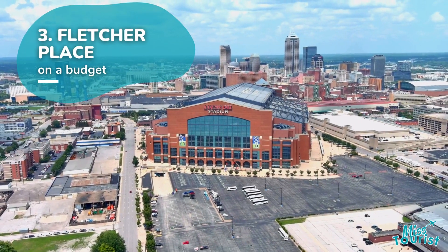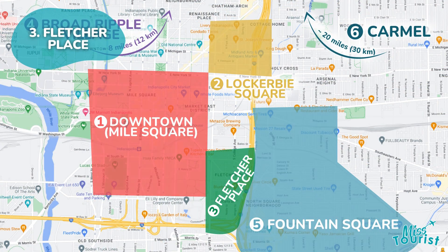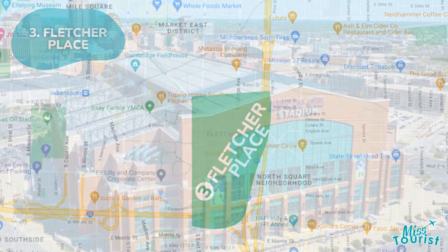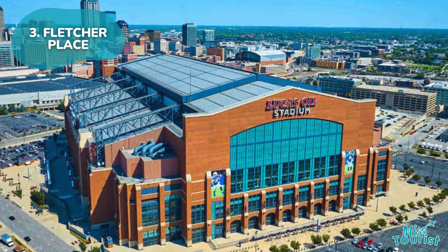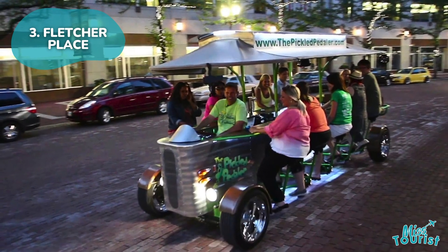3. Fletcher Place — a suburban enclave just 1.2 miles from downtown, offering a thriving bar scene along Virginia Ave, convenient access to Lucas Oil Stadium, and unique experiences like the Pickled Peddler Party Bike.